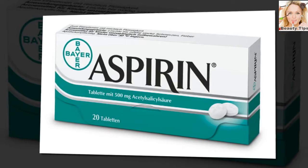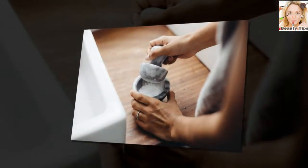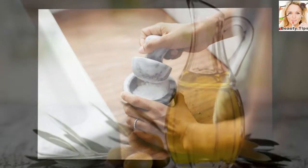Simply crush one or two aspirin pills and mix the powder with the amount of shampoo you would usually use for each wash. Massage your scalp and let your shampoo sit for one to two minutes before rinsing and conditioning.